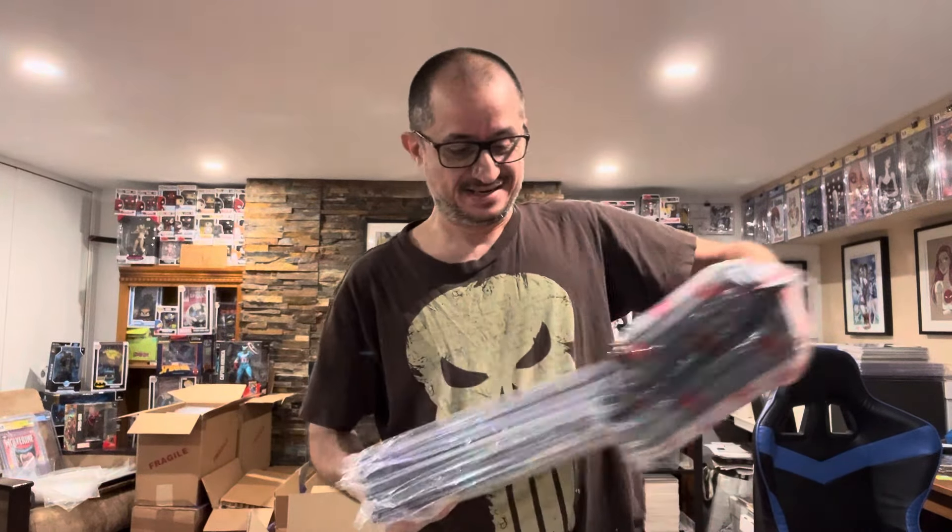Some of these belong to a few people in the community but most of them are mine. I'm so excited. I hadn't sent in these Spideys — I mean, I've had them for like probably 25 years and I finally decided to get some of them graded, so I could have at least the first 30 or 40 graded now. That's pretty cool.